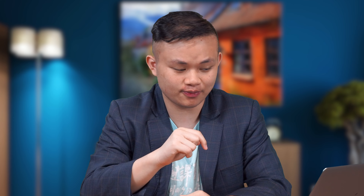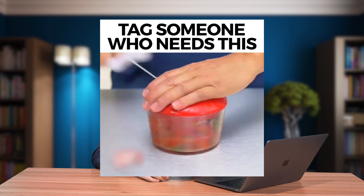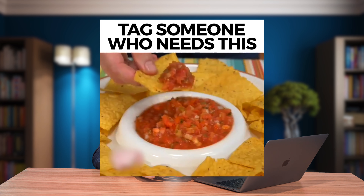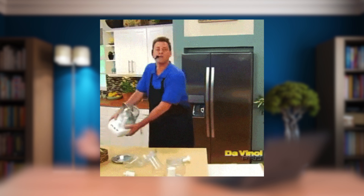Luckily, this product right here is what I'm going to introduce to you for this video. As you can see in this video below, this is the next level for veggie cutting. It's the perfect tool to make bite-sized salads and side dishes like salsa for nachos. The profit margin is nearly 50%.